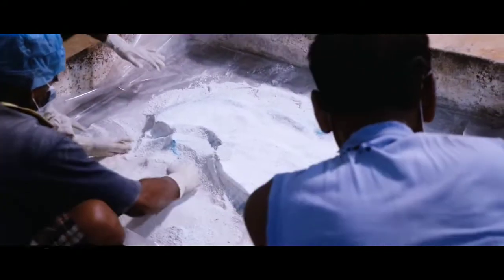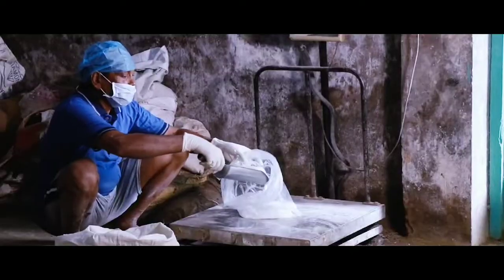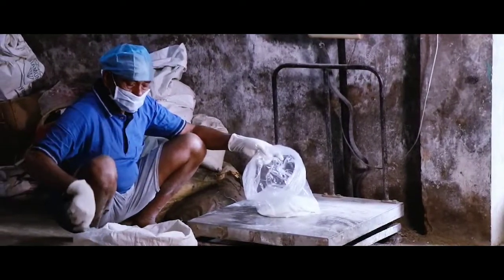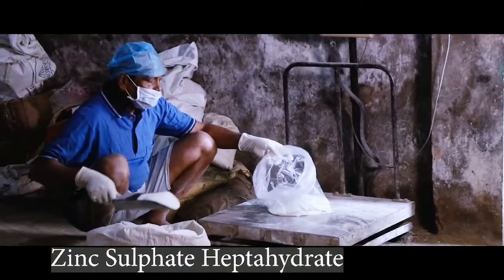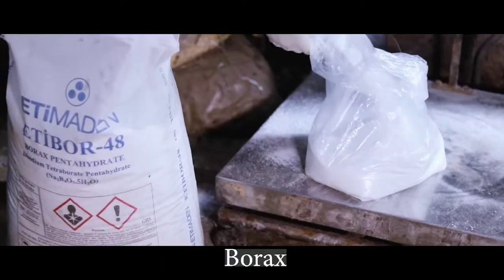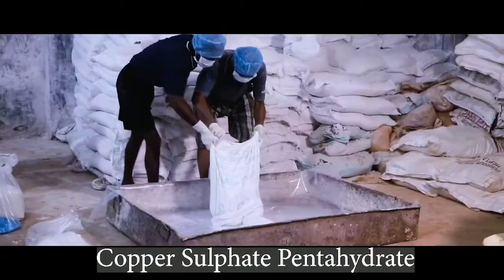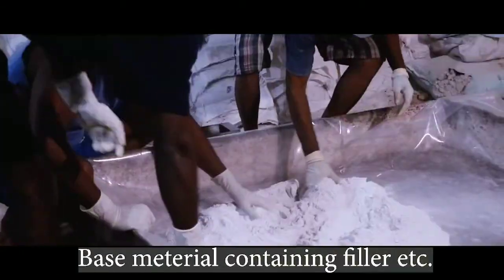Here we are demonstrating the production process of a batch of 50 kg material. To manufacture this combination fertilizer, first we need to weigh the proper quantity of the raw materials. We need zinc sulfate heptahydrate, borax, copper sulfate pentahydrate, and the base material containing filler etc.